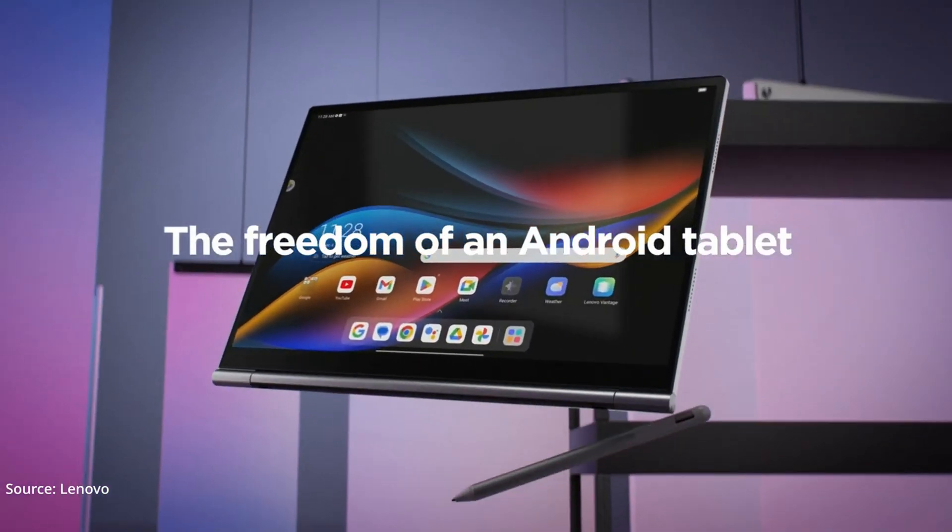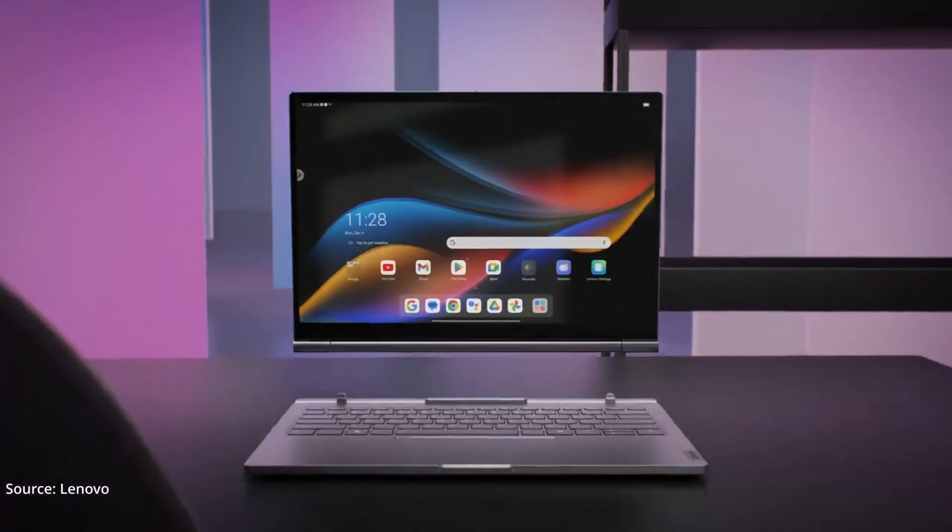That's it from our first look at Lenovo's hybrid laptop. If you like this video, do give us a thumbs up and let us know your thoughts in the comment section below. For more such videos, do follow us.